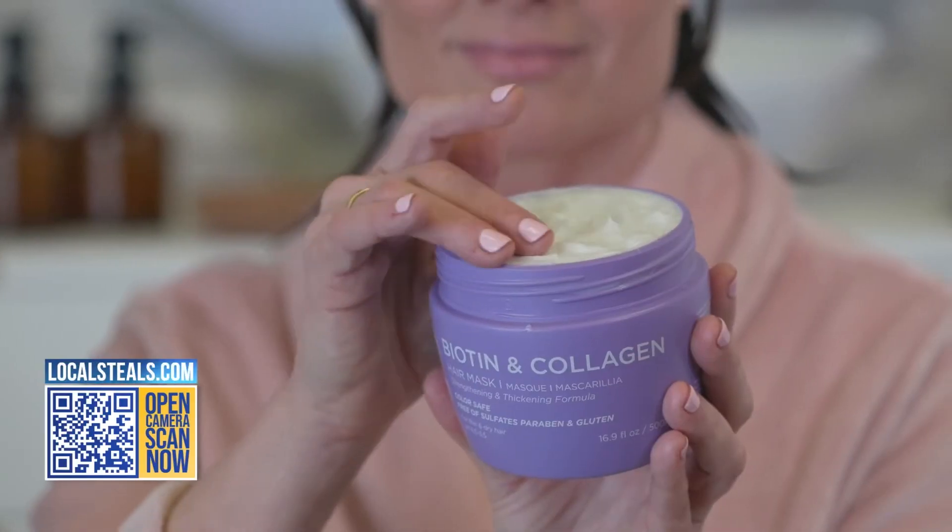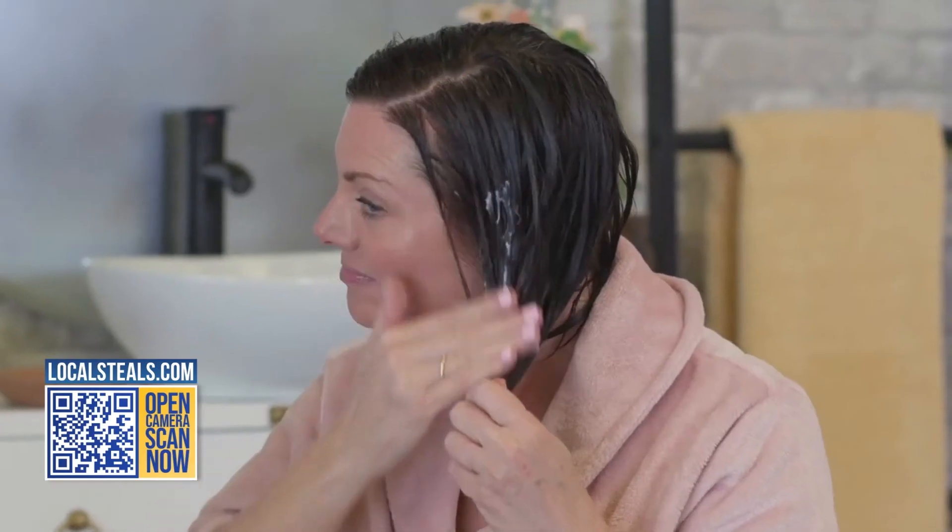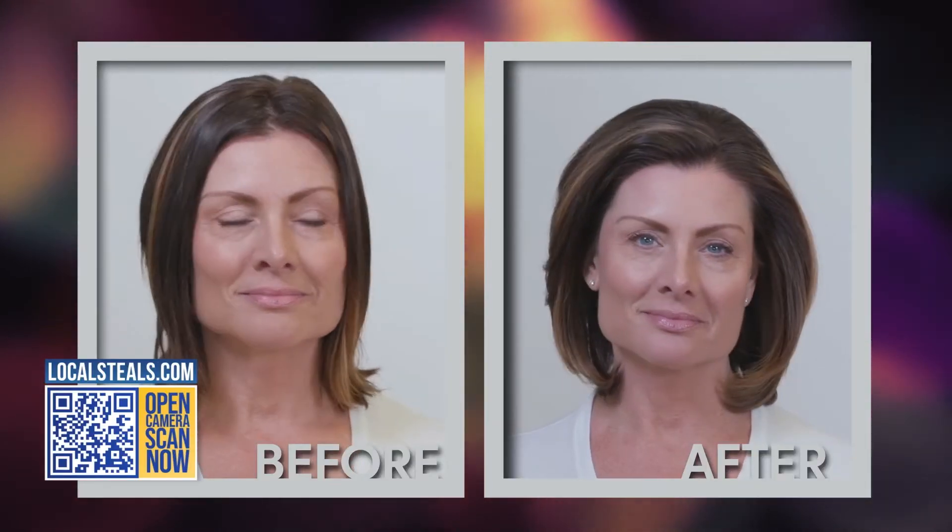Biotin and collagen — if you're saying, you know what, I just want to grow the most thick, beautiful hair I possibly can, the number one hair mask from Lucada is biotin and collagen.